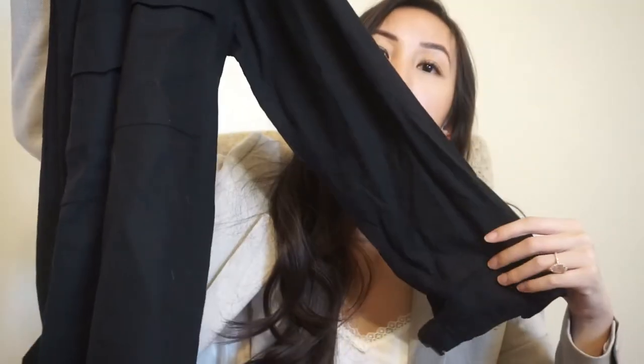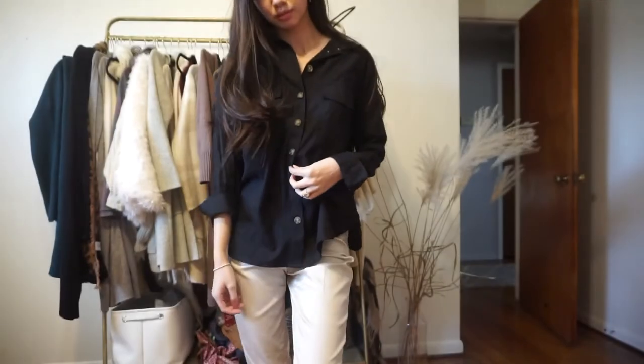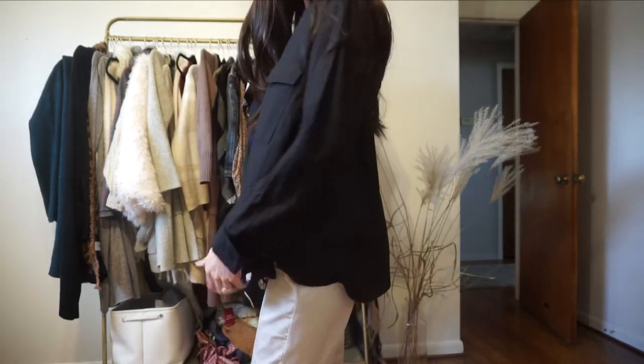Periwinkle is such a springtime color vibe. The next thing I got was this linen black button-down. I could definitely see myself wearing it with a white tank top tucked into some jeans, or with another black bottom. You could even wear it over a bodycon casual dress with some sandals in the summer — button it, unbutton it, tie it. It can be worn so many different ways. I definitely want to make a styled spring or summer outfits video.